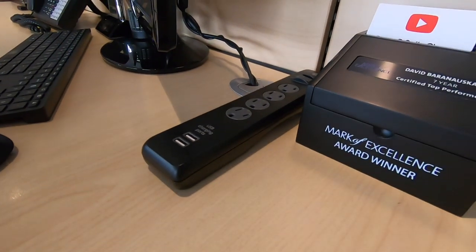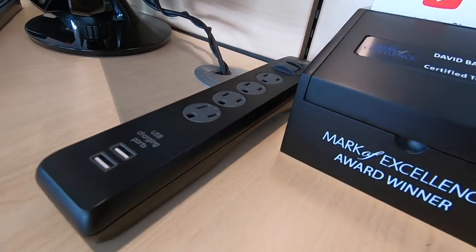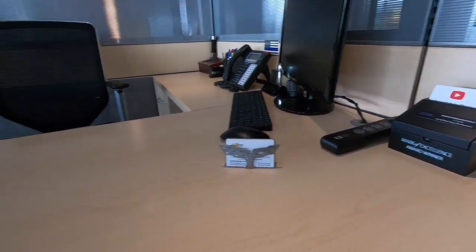Next, and this is huge — you want to have the ability for your customer to charge their phone. I bought this power strip; it's got two USB ports and all your outlets, right there ready for a customer. You want that there so they can keep their device charged in case they have to email or whatever — we live by our phones these days. If you have a customer with children playing games on a phone or an iPad, having charging at your desk is a must-have.